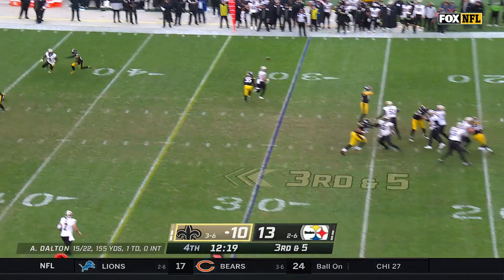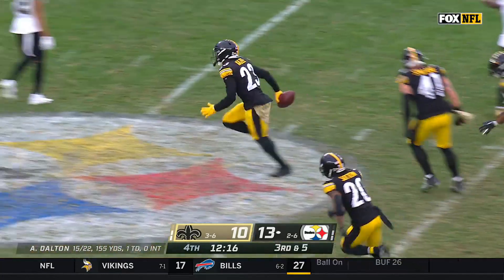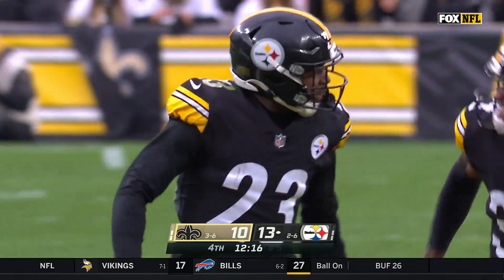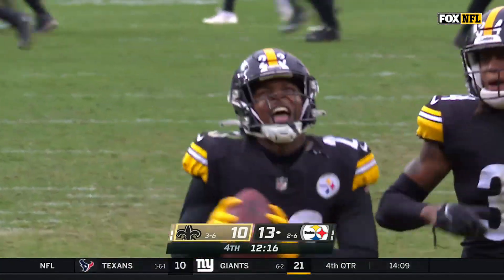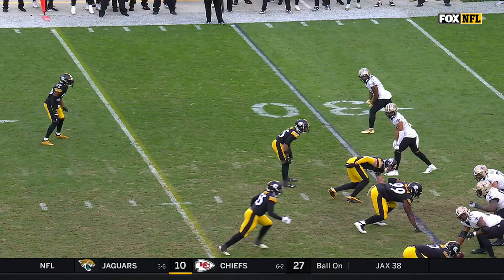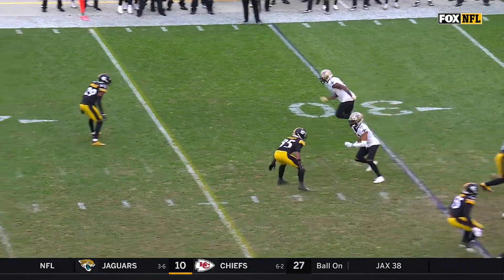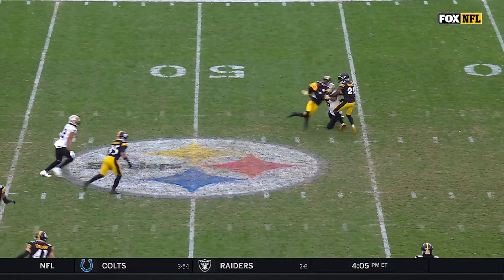Dalton stays in the pocket, looks for Landry, off his hands, and picked off — taken away by DeMonte Casey in his Steelers debut. Understanding where your help is: right here, Wallace, watch him play underneath this route. Because why? He knows he's got KZ over the top.